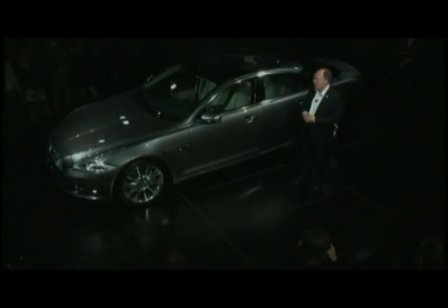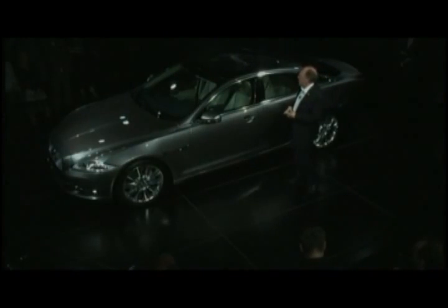The finely judged proportions of the XJ are what makes a Jaguar a true Jaguar. It's actually what we do best — visual, exciting architecture that promises exhilarating performance. We have created the iconic Jaguar for the 21st century.